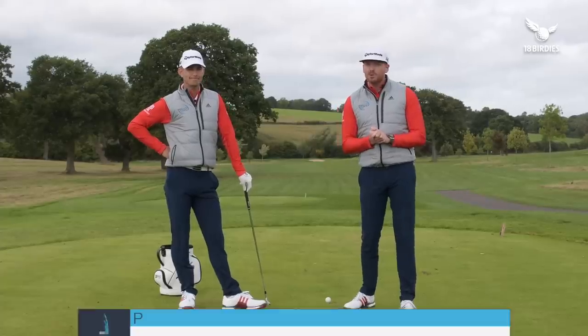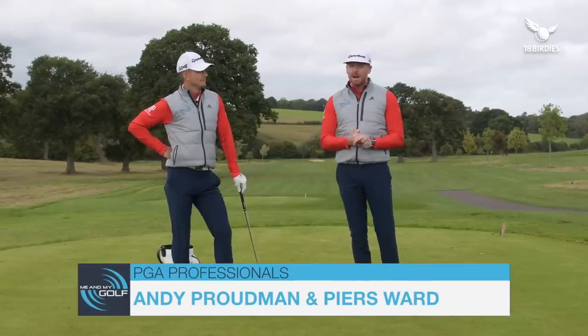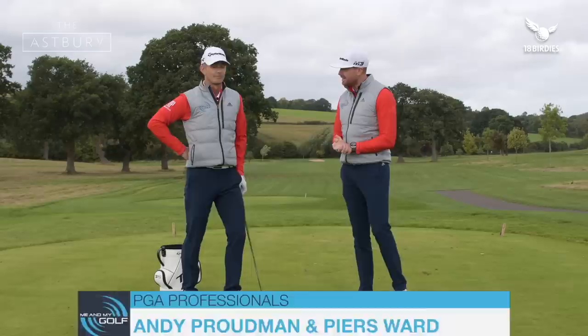Hello, and welcome to me and my golf with coaches Piers and Andy. It's time for my swing analysis. Andy, what are we doing today?